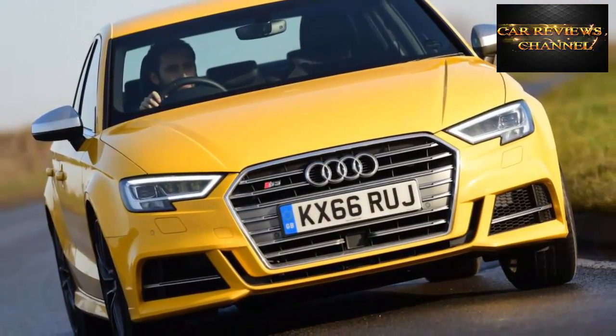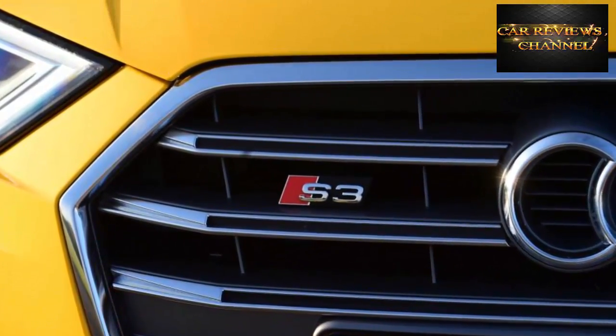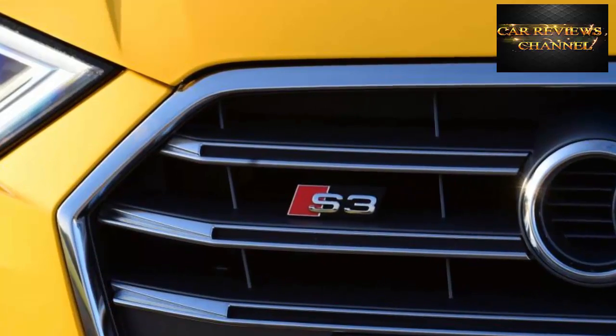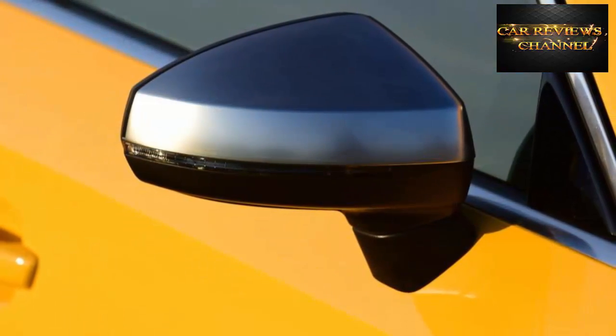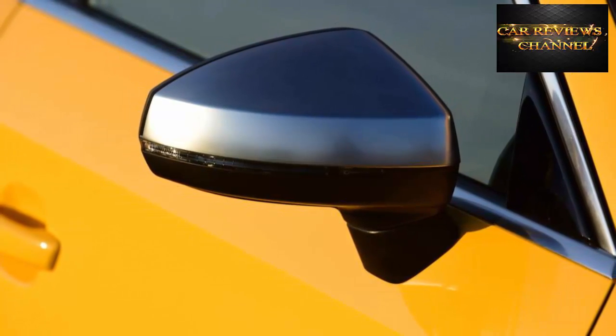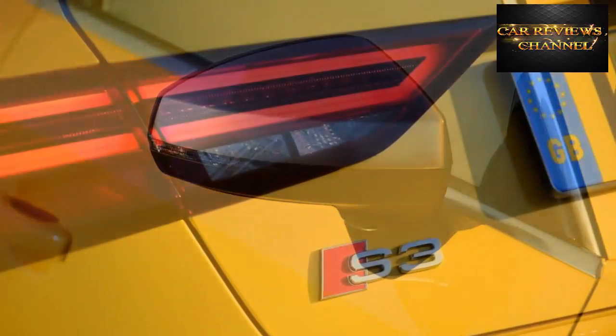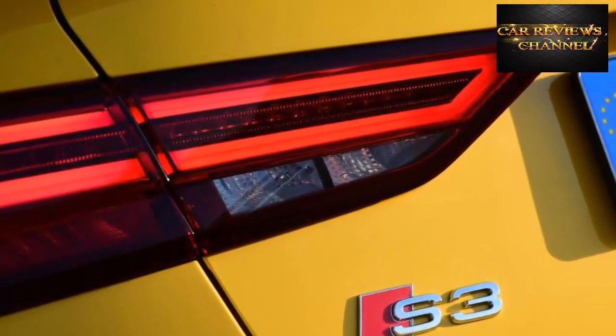It's not a Focus RS, but there is fun to be had. What can't be faulted is the S3's cabin, with the addition of the brilliant 12.3-inch virtual cockpit only elevating the Audi's premium finish. It's one of the reasons why, if you plan to use the S3 Saloon as your everyday car, there are fewer better options with this much performance on the market at this price.